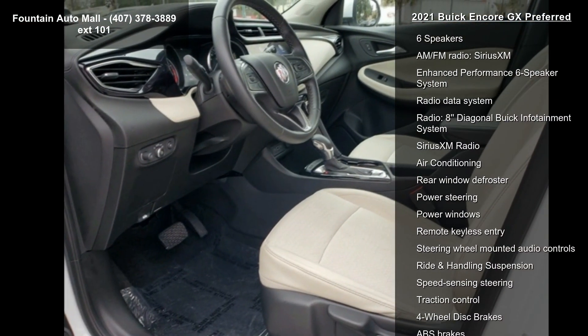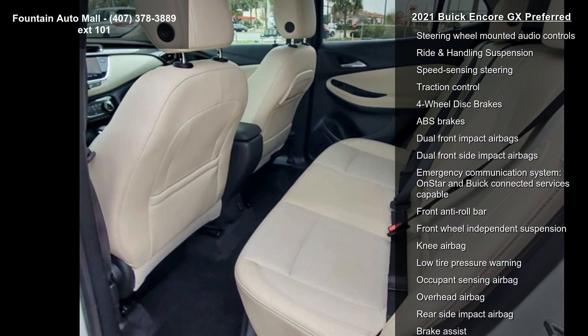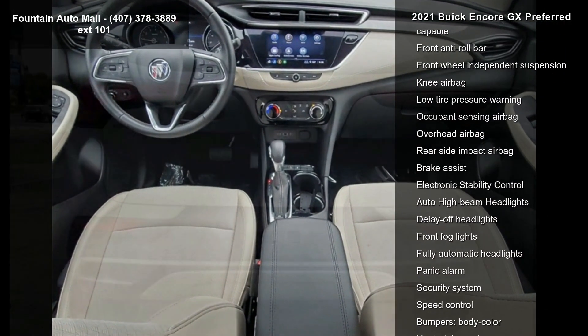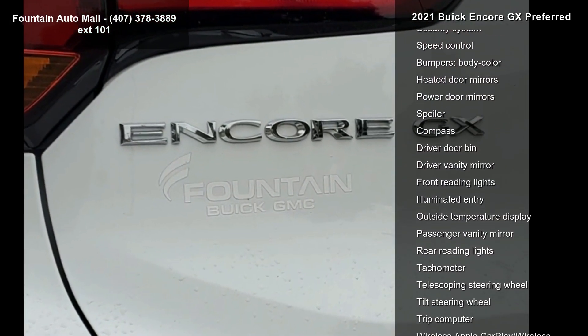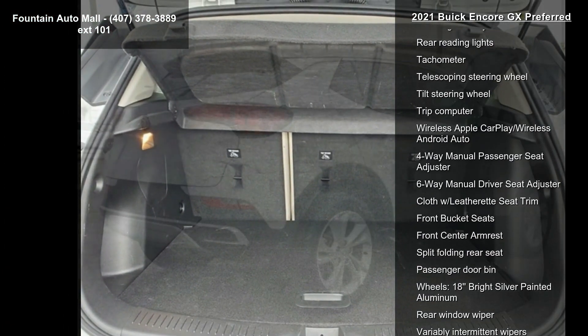This vehicle's top features include Preferred Equipment Group 1SB, two USB ports with auxiliary input jack, six speakers, AM FM radio, SiriusXM, enhanced performance six-speaker system, radio data system, 8-inch diagonal Buick Infotainment System, SiriusXM radio, and air conditioning.